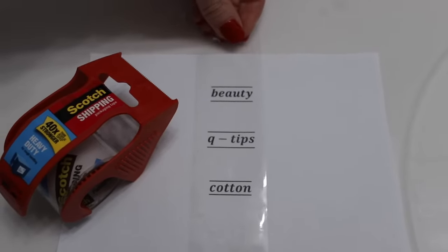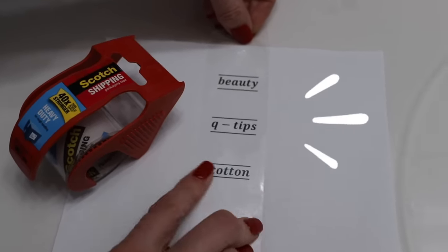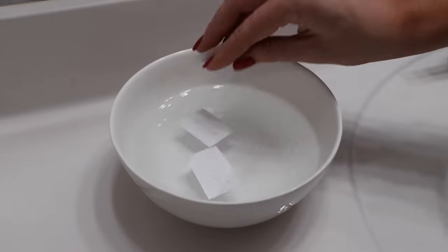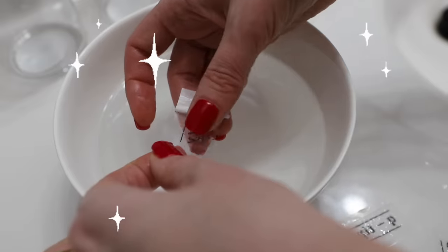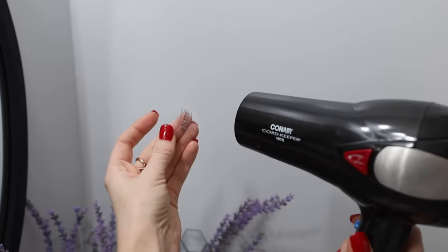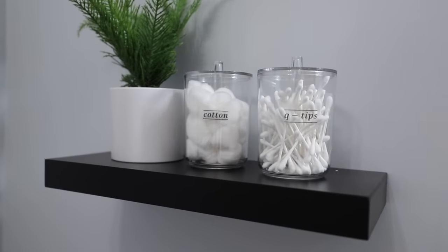You don't need a fancy label maker. Get packing tape from the Dollar Tree and use a laser printer to print out your labels. Put this over top and cut down, then soak this in warm water for a couple minutes — this is magic. It feels a little bit like sorcery, but it works. The paper will dissolve on your fingers. Make sure this is dry and the stick will return completely so you can put it on anything. That was the secret product in my thumbnail and we're just getting started.